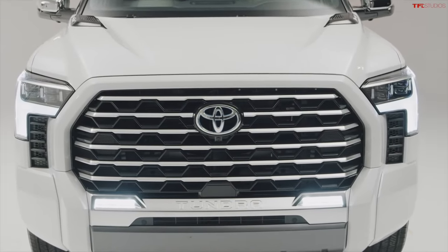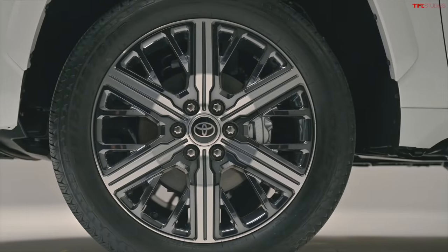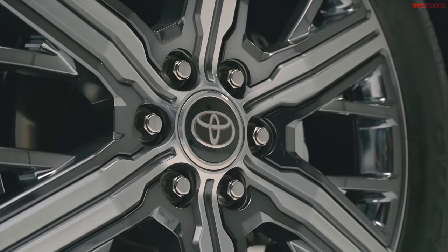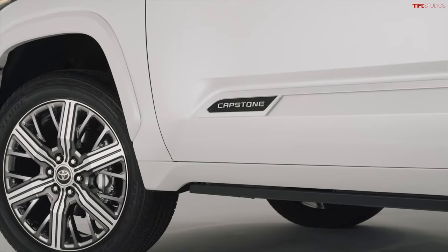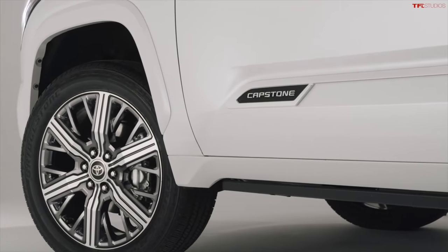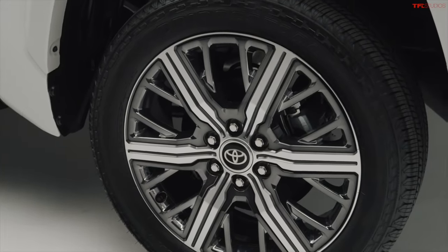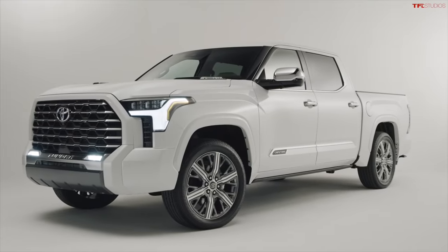Here's something that's kind of in your face: 22-inch wheels. Those are the largest wheels that have ever been offered on a Tundra from the factory. And they look it — they're huge. They are massive, and compared to other vehicles in the Tundra lineup, they look pretty big and impressive.